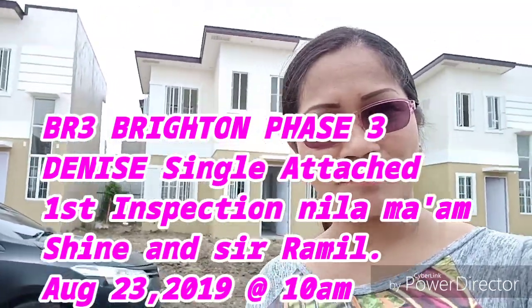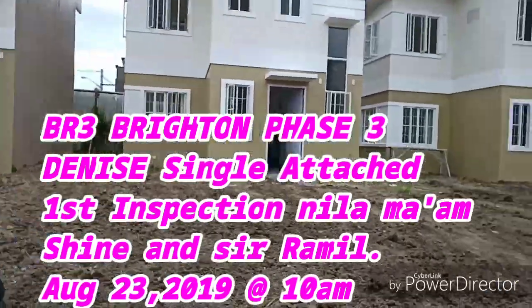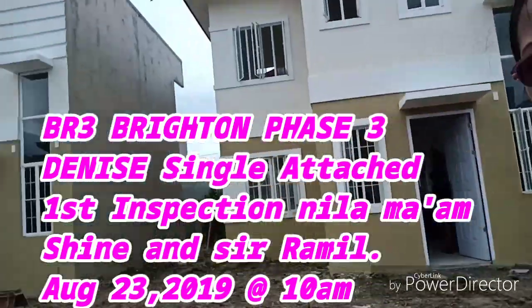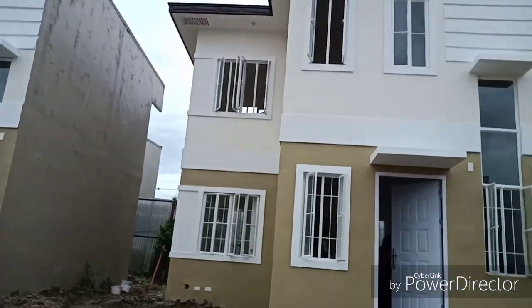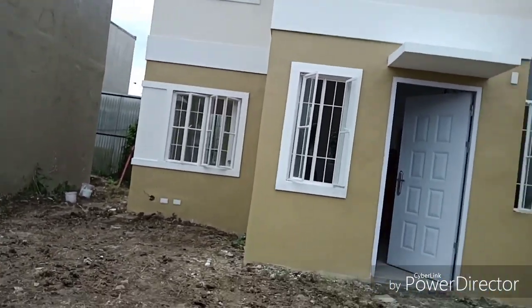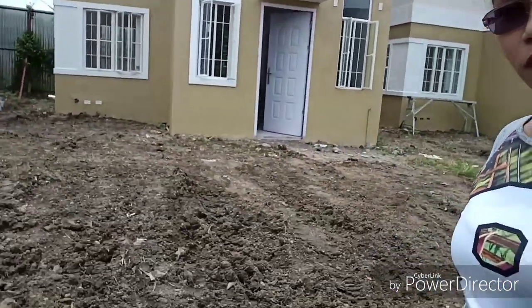So tara guys, samahan nyo po ako. So ayan ang unit nila. So nasa block 1 sila. Ang maganda dito, malaki ang lupa nila, malawak. So let's see.